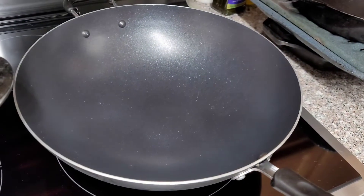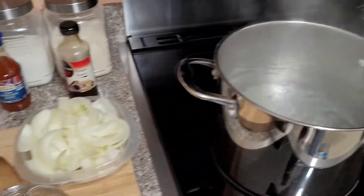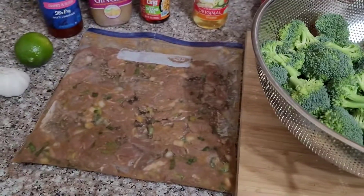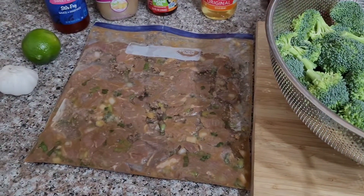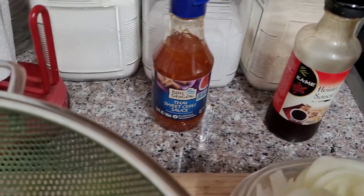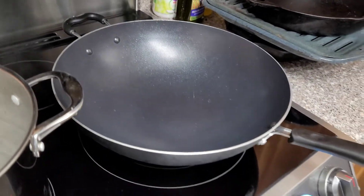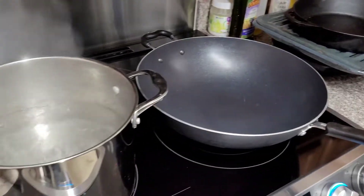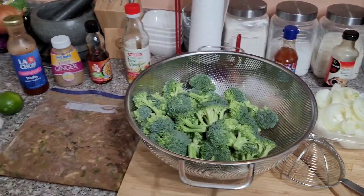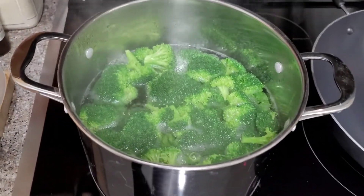We're gonna do everything in this wok, so stay tuned — it's gonna be delicious. It's an easy recipe you can come home and cook, especially if you have this prepared the day before. We're also gonna be using some hoisin sauce and some Thai sweet chili sauce once we start using that wok, so stay tuned.